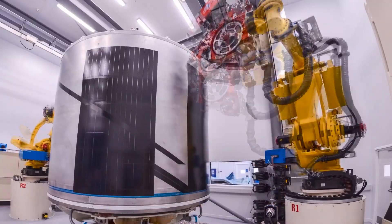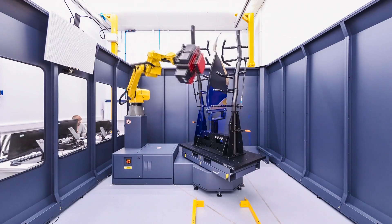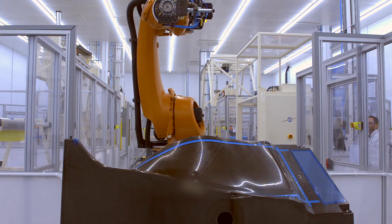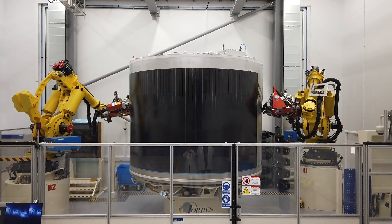This brand new state-of-the-art composite technology facility provides a true pre-production environment for us here in Bristol. We started our composite fan development over 10 years ago on the Isle of Wight, where we invented, created and developed highly automated advanced manufacturing processes for both fan blades and fan containment casings.